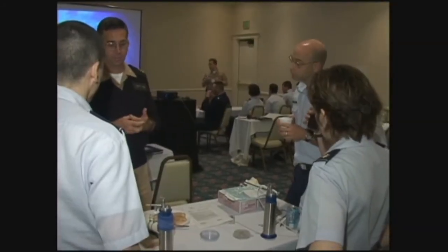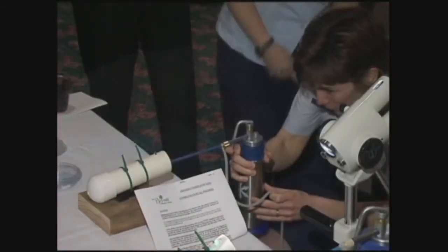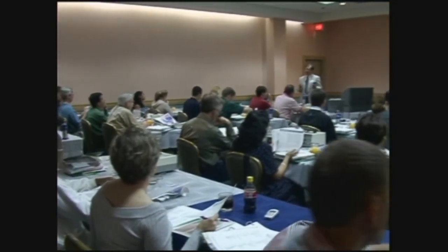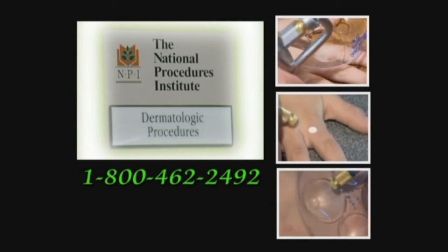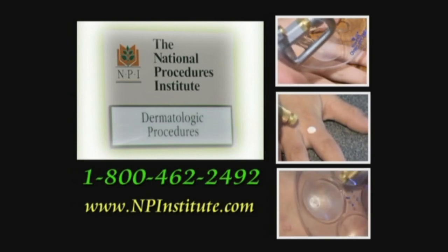Are you interested in learning how to perform liquid nitrogen cryotherapy? It can be rewarding to both you and your patient. Courses in dermatologic procedural skills are conducted regularly by the National Procedures Institute, NPI. Dr. John L. Feniger, editor of the bestseller Procedures for Primary Care Physicians by Feniger and Fowler, is the medical director of NPI. They have been teaching physicians cryotherapy techniques for 15 years. Call them at 1-800-462-2492 to request a free catalog, or go to their website at www.npinstitute.com.